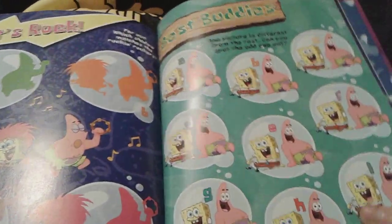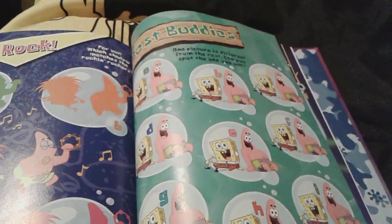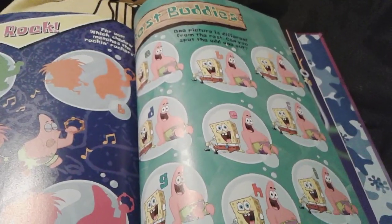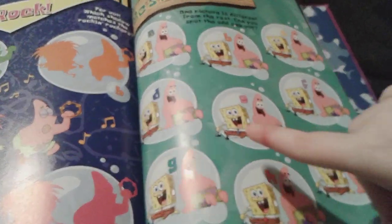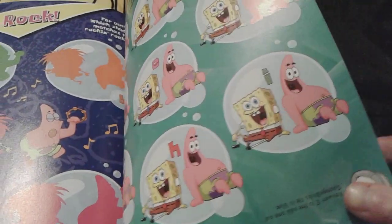And then best buddies. You just have to try to find the SpongeBobs and Patricks that completely match each other or something. Obviously that right there is not right — because he has a blue tie instead of a red one.